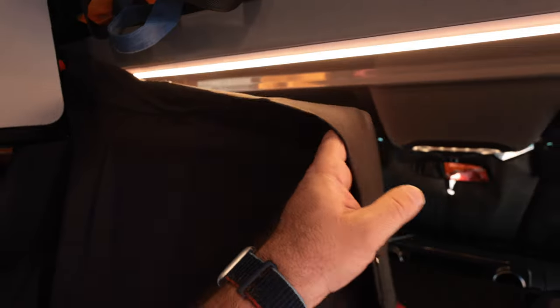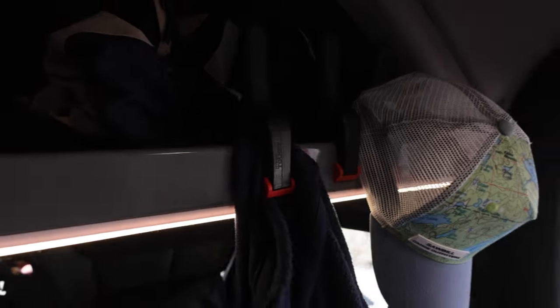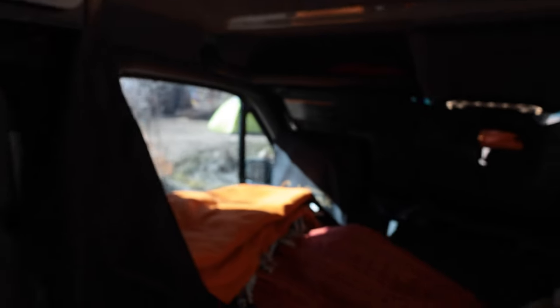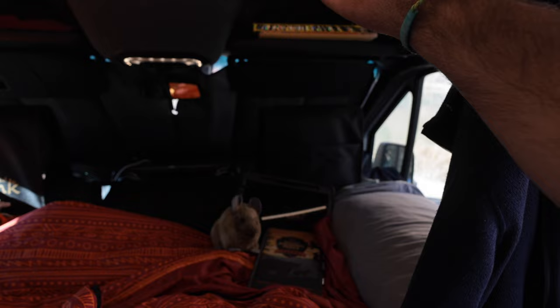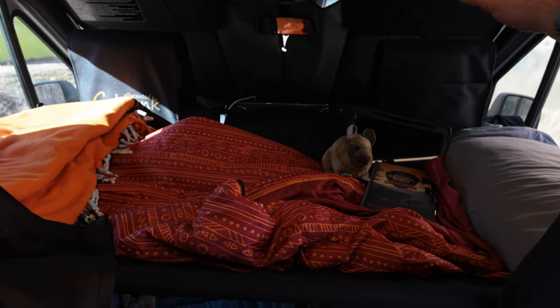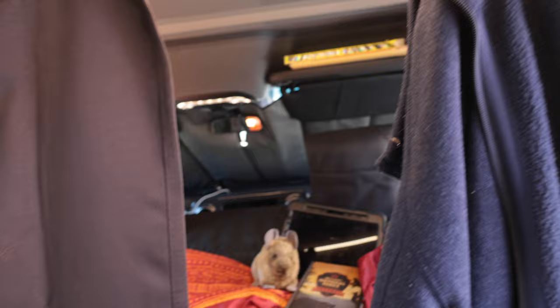I bought these blackout curtains, and they clip on with these giant vice grips that I got at Walmart. It's good if you don't want to set up the front covers — you can just drape them over the seats. What we've been doing in the morning is clipping them up so we can make coffee, have our space, and the boys can sleep in.